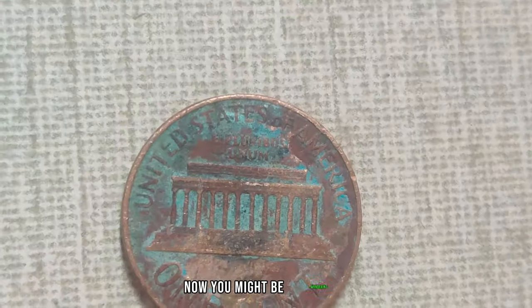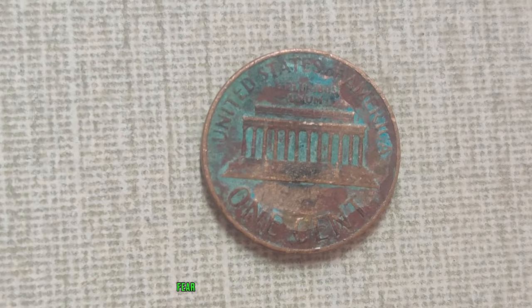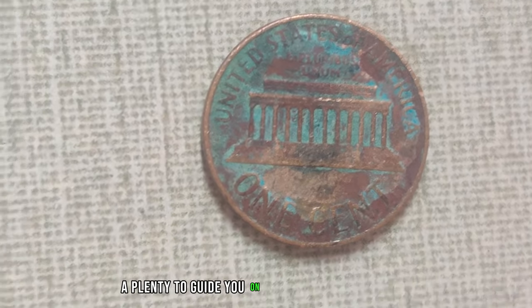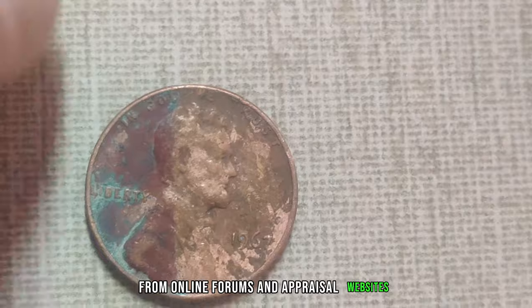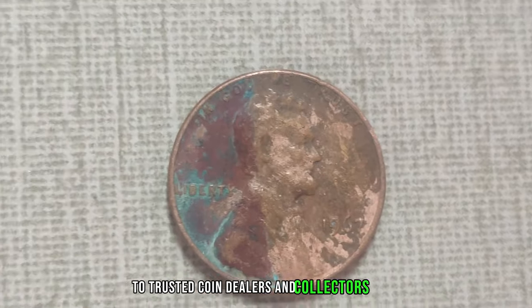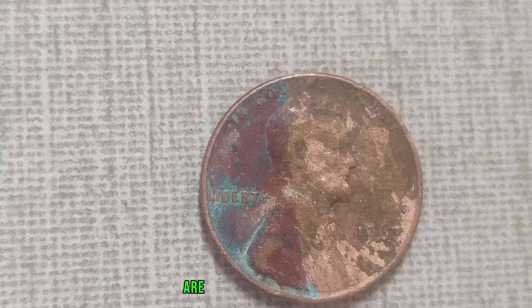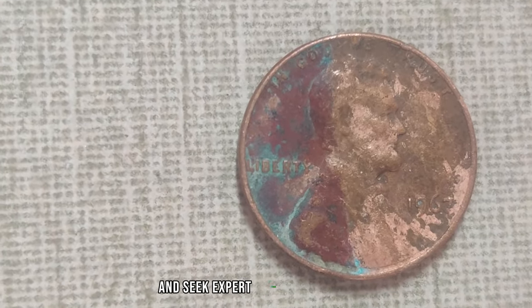You might be wondering: how do I know if my Lincoln penny is worth more than its face value? Fear not — there are resources aplenty to guide you on your numismatic journey. From online forums and appraisal websites to trusted coin dealers and collector's clubs, the tools you need to unlock the value of your Lincoln pennies are right at your fingertips. So don't be afraid to do your research and seek expert advice.